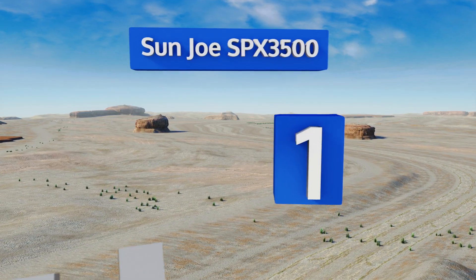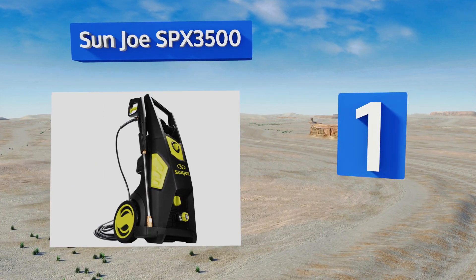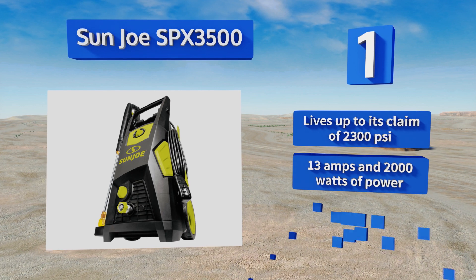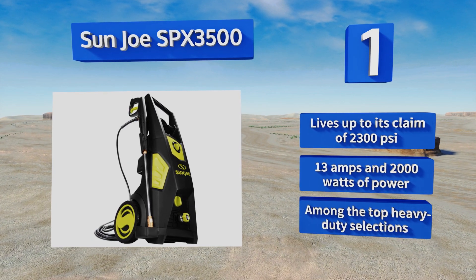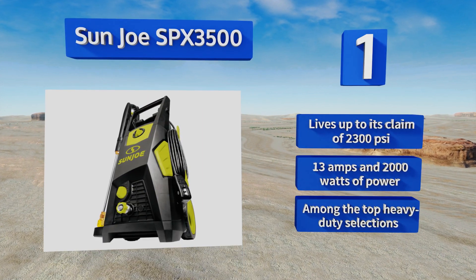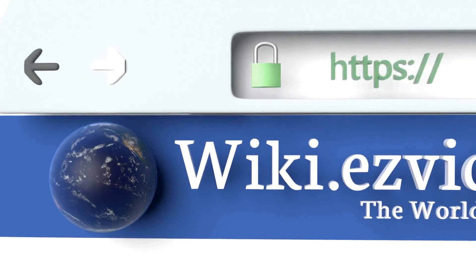Coming in at number one on our list, electric models usually take a backseat to their gas-powered brethren, but not the Sun Joe SPX 3500. A leading performer thanks to its induction-based brushless motor, it includes nozzles with four different apertures in addition to a soap applicator. It lives up to its claim of 2,300 PSI and boasts 13 amps and 2,000 watts of power, making it among the top heavy-duty selections.